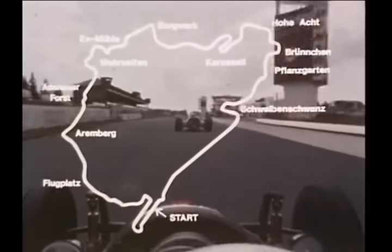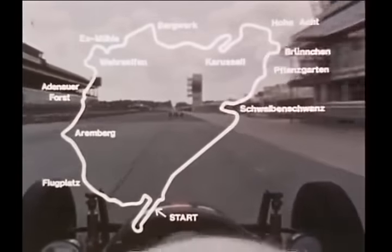Well, that's Nürburgring — 22.8 kilometres, 174 bends.